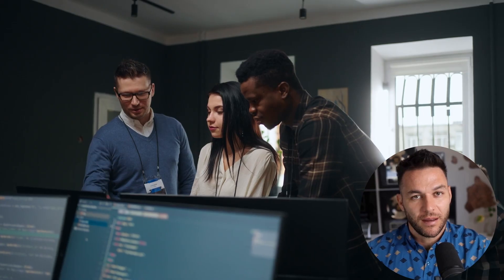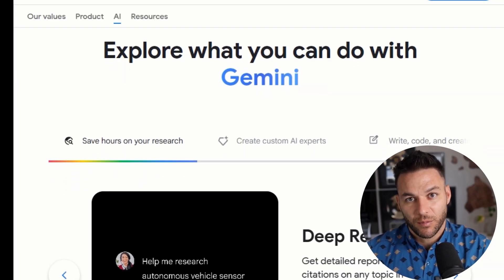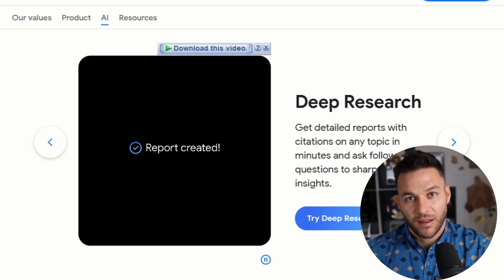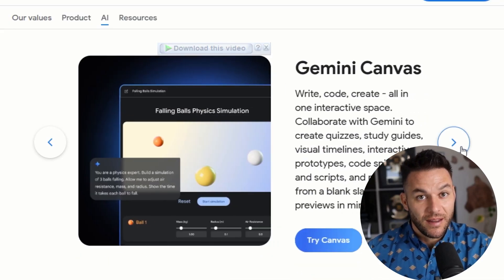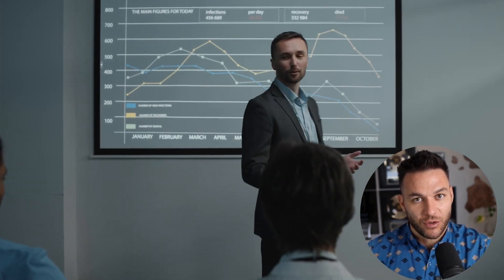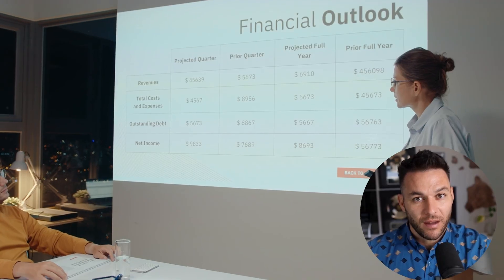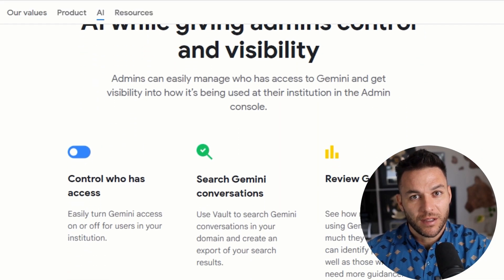Your solution slide comes next — show how you solve that problem. Keep it simple. Canvas is great at helping you cut jargon and get to the point. If you can't explain your solution in terms a third grader would understand, you haven't figured it out yet. Market opportunity is where you show the money. Instead of boring bullet points about market size, you create a visual that shows growth potential. Canvas can turn dry market research data into something that actually excites people. The business model slide explains how you make money — pricing, revenue streams, customer acquisition costs — and Canvas helps you present numbers in ways that make sense.